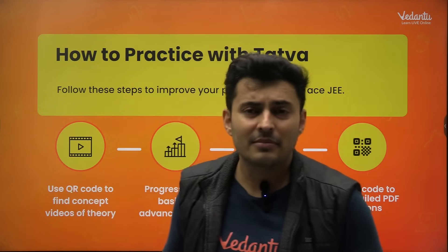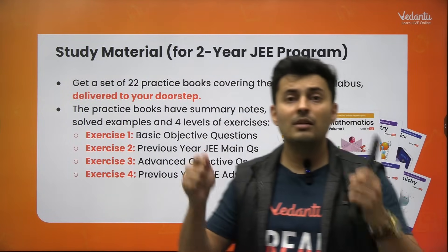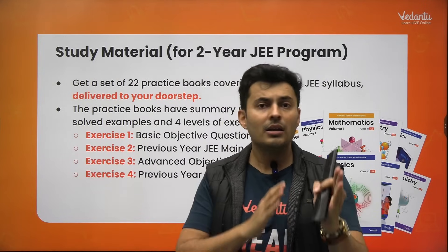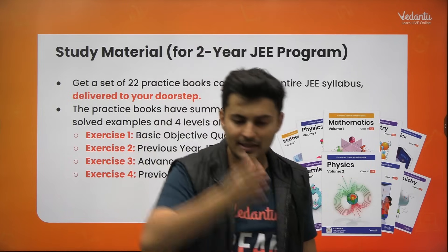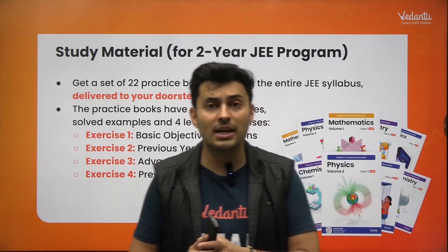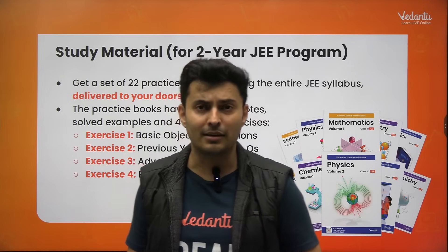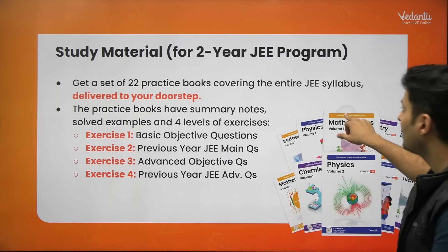So this is a collection of 22 books with different levels of exercises, concept videos, detailed theory, summary points, and notes — all in a very systematic manner. Any chapter you want to cover, just go sequentially page by page — you don't need anything extra. Everything is sequential: next page, then this exercise, then the next exercise, then the next chapter. It's a very systematic resource with hundreds of questions per chapter to give you the confidence to crack the JEE exam, covering the complete 11th and 12th standard syllabus.